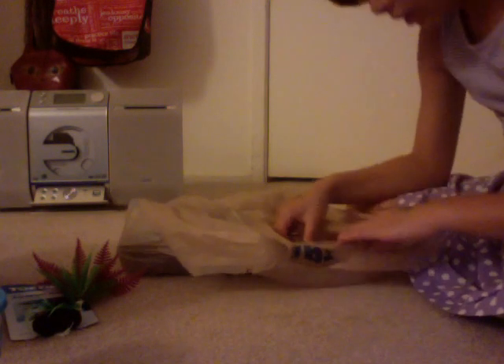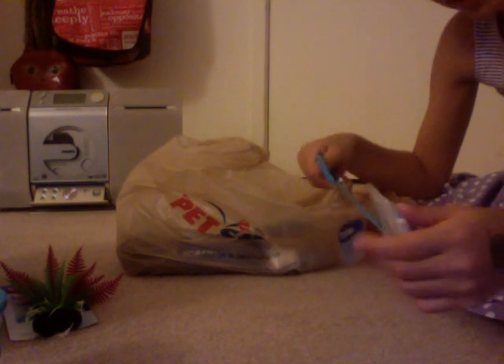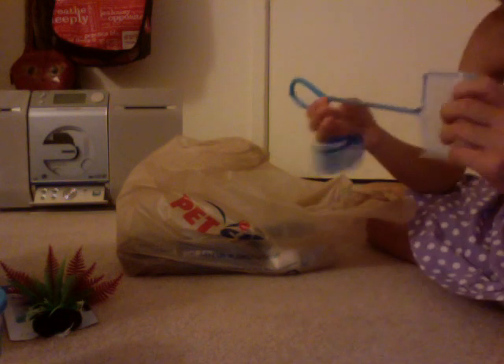I think every single thing we got is from Topfin — every single thing except the fish. We got a Topfin Aquarium, Topfin Plants, and a Topfin net. I know that nets aren't very good for your betta fish because it could hurt the fins, but I'm only going to use a net if we absolutely have to.